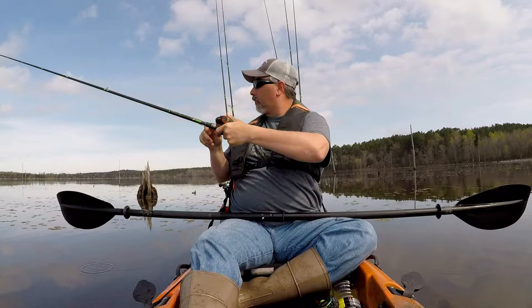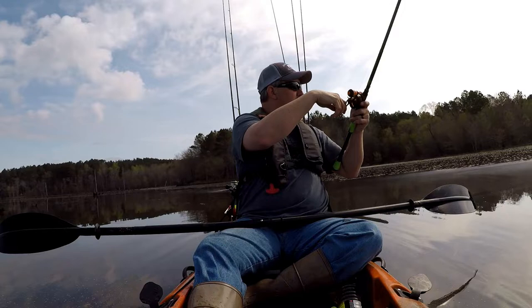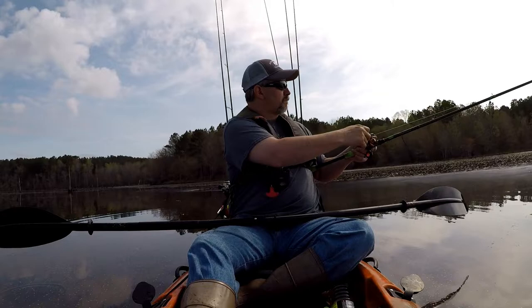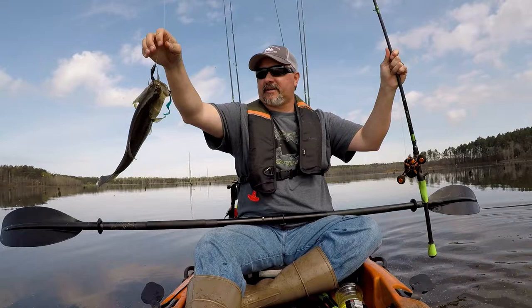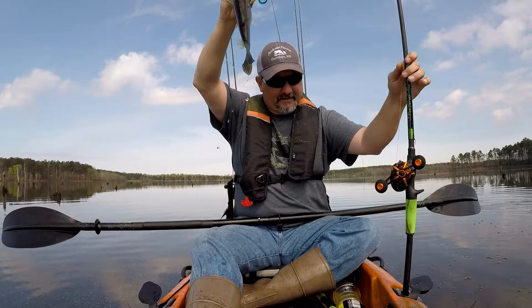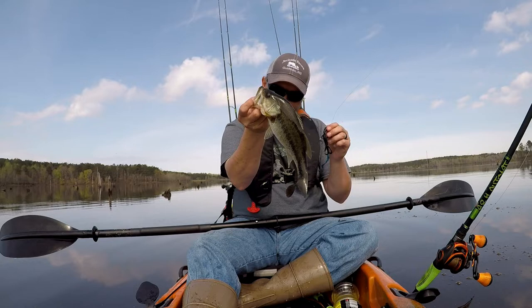Dang it! There we go, I got that one! Aha! Alright, I got you joker — you are in the boat! Aha! Whew! Finally got one out of the lily pads on that lizard. Whew! Took forever. He was aggressive. Nice.